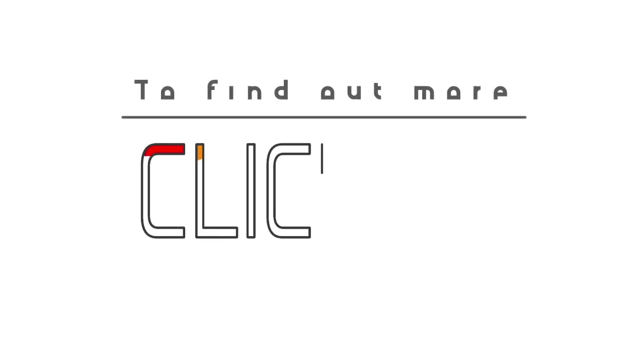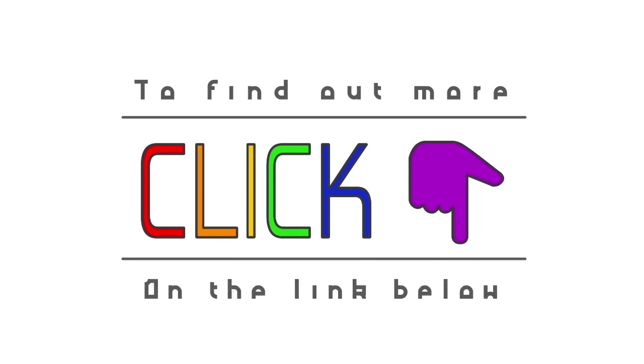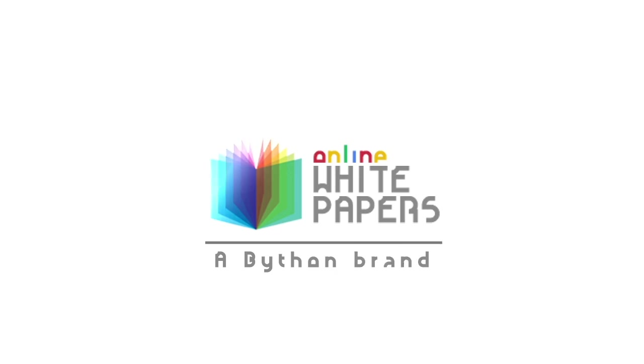If you want to find out more about creating operational efficiency in your business, click the link below for more information. I'll see you next time.